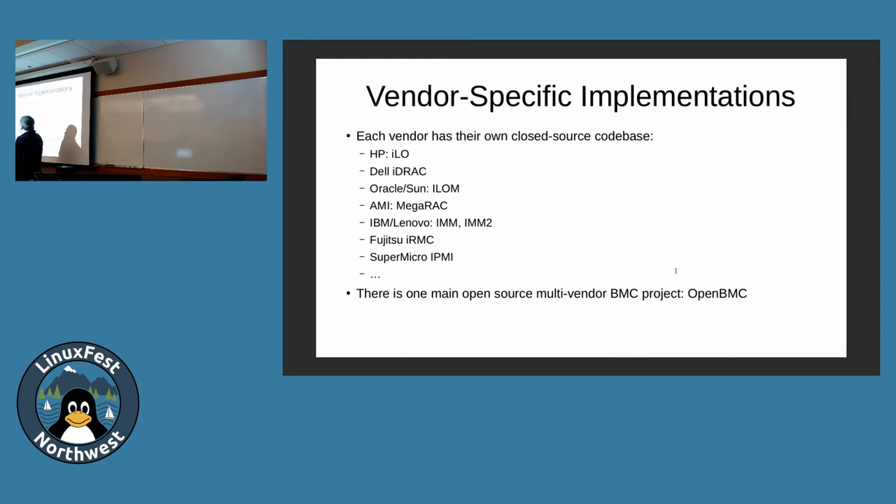Each vendor adds value on top of IPMI as a baseline. HP's ILO is their IPMI with extra value-added features; Dell has iDRAC, and so on — that's just a partial list. I don't know the full scope of how much extra stuff they have. I know Eclipse gave a talk at DEF CON last year showcasing some security issues on HP ILO.